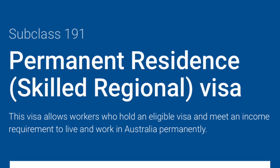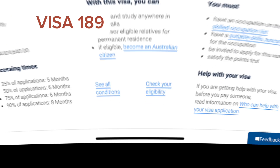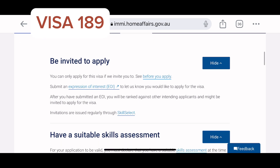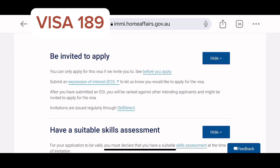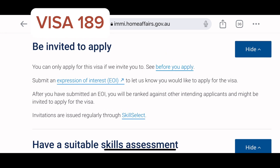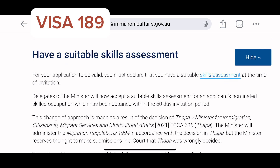Visa 494 is an employer-sponsored regional visa that allows regional employers to sponsor overseas trained workers to come to regional Australia. Now for Visa 189 — with this visa you can stay permanently in Australia. Processing time is between five to eight months, and this visa will cost you four thousand six hundred and forty Australian dollars. The age limit is 45 years and younger.